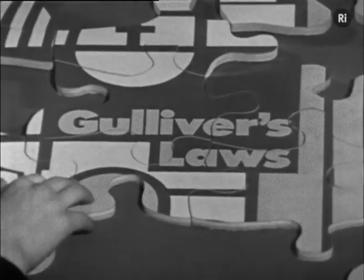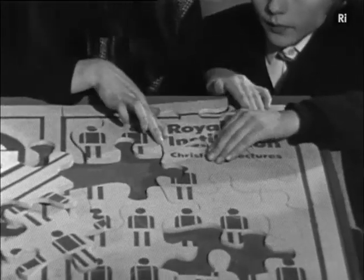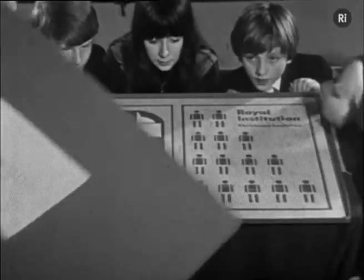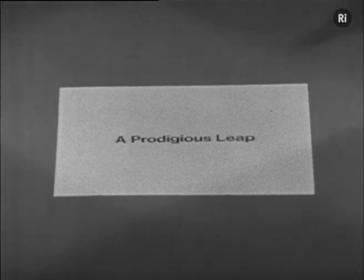Gala First Laws. Royal Institution Christmas Lectures. Lecture 3: A Prodigious Leap.